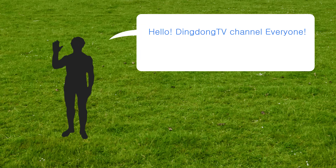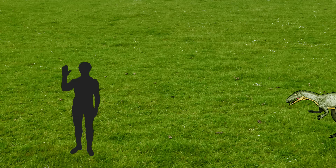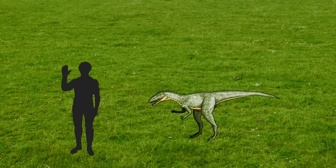Hello! Ding Dong TV channel everyone! Let's look at the size of the dinosaurs we learned today!